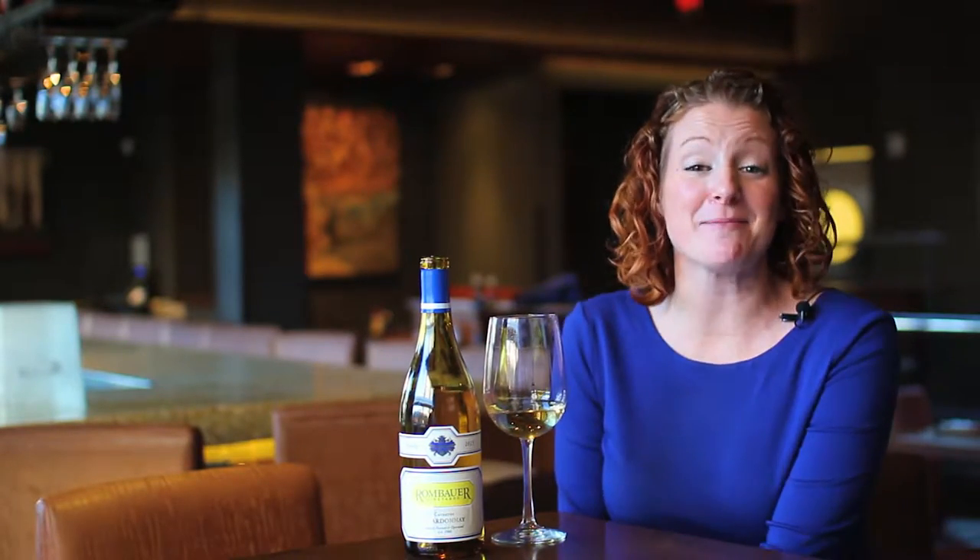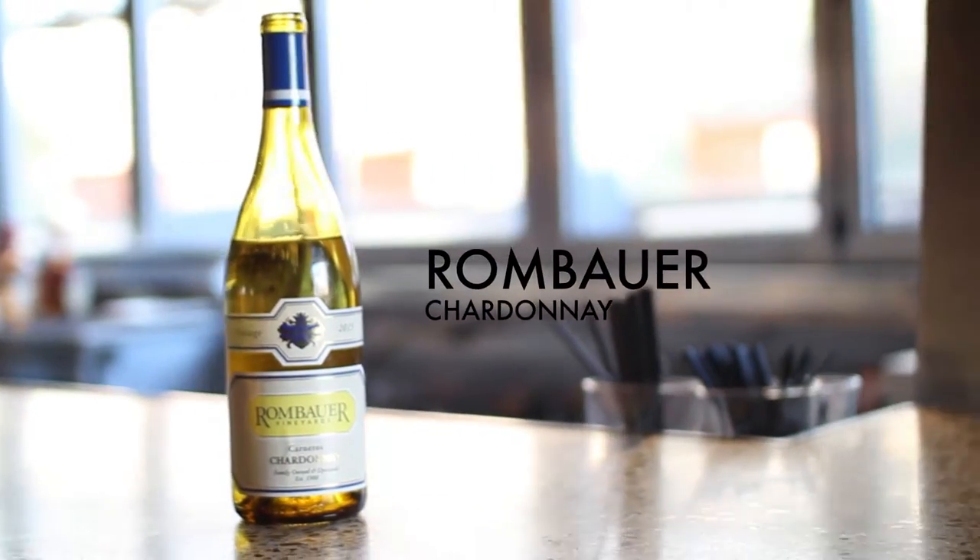Hi there, welcome. We're excited you're with us today. We're going to chat about the Rombauer Chardonnay out of Carneros in California. The cool thing about this Chardonnay is Irma Rombauer, grandmother, was actually the author of the Joy of Cooking cookbook, which we all know and love and grew up using when we learned to cook.